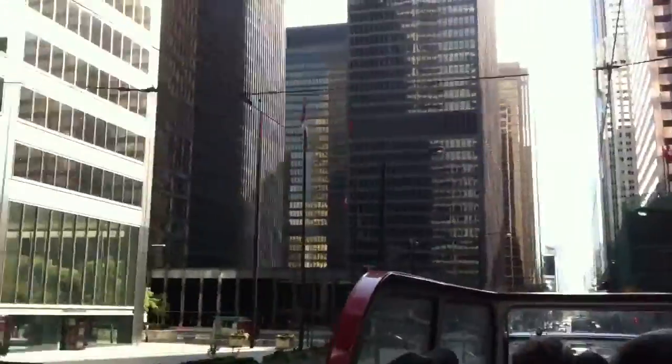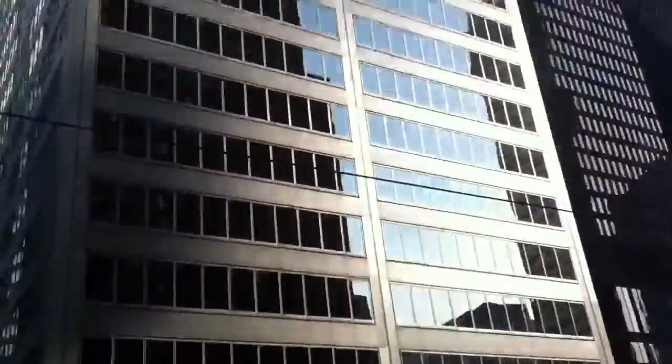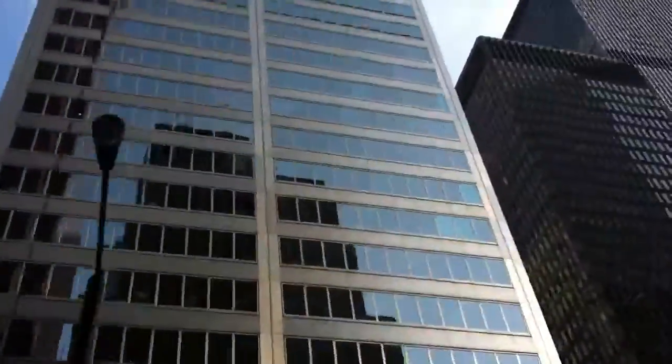On my left hand side, the Canadian Imperial Bank of Commerce. On my right hand side, Scotiabank. Right ahead, these black ominous towers are Toronto-Dominion Canada Trust.